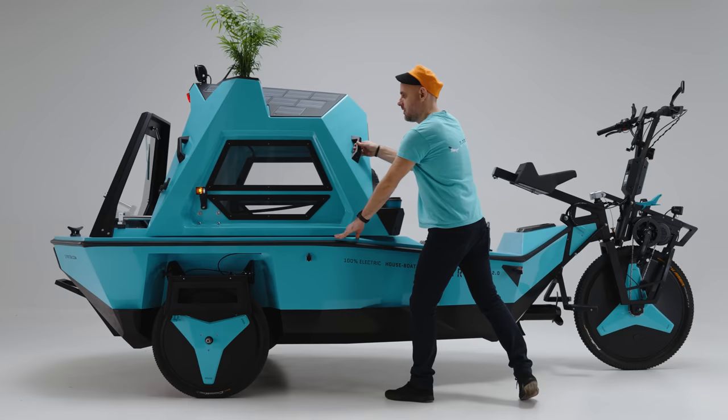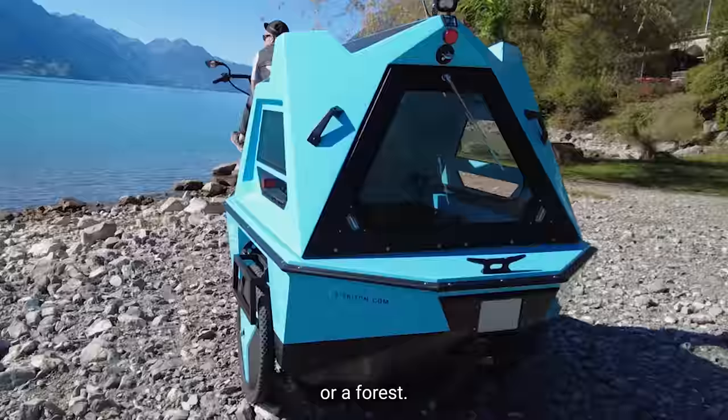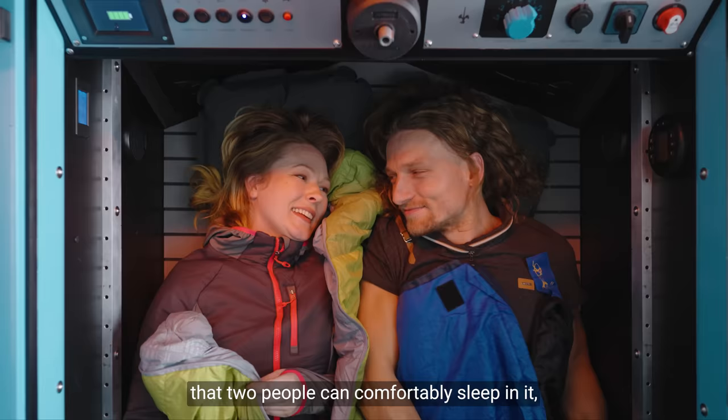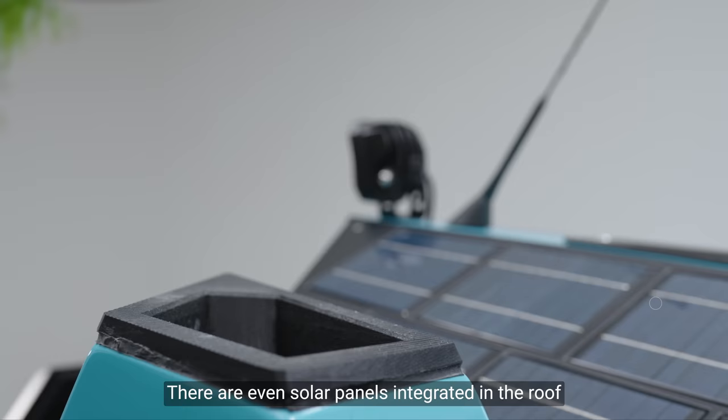And thirdly, the camper mode. It works both on land and water, so you can choose whether you want to spend a magic night in the middle of a lake or a forest. It's cozy but spacious enough that two people can comfortably sleep in it and fit in a couple of rucksacks too. There are even solar panels integrated in the roof and a pot that allows you to take your favorite plant on an adventure with you.